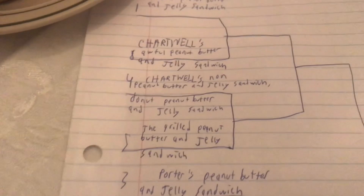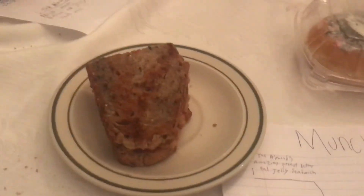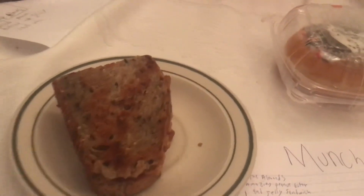This game — the grilled peanut butter sandwich actually won in most of the brackets that were handed to me. So let me test out and see who the winner is going to be today.